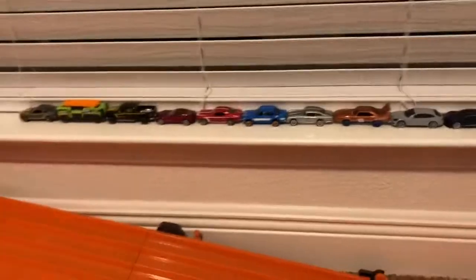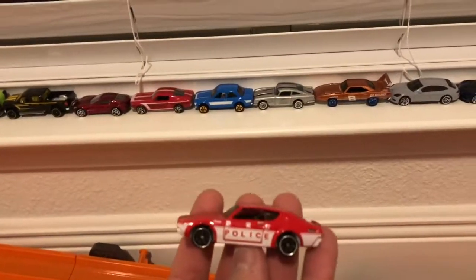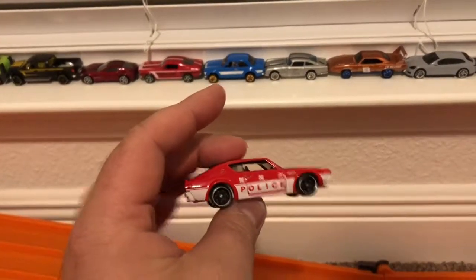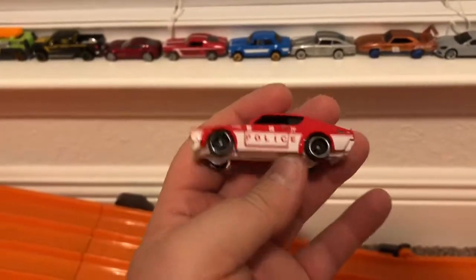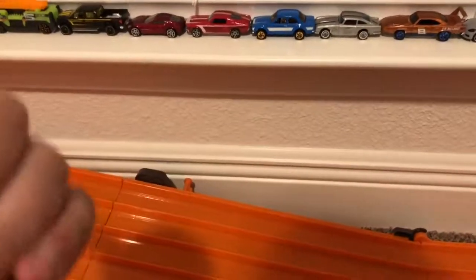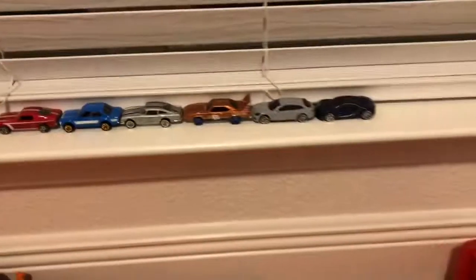Anyway, that's gonna be it for today. Shoutout to the Skyline for competing on that list. I've got a baby crying in the background, so let me go see what's going on with that. Please like and subscribe to the channel — I have giveaways going, so please check those out. I'll catch you guys next time, thanks!